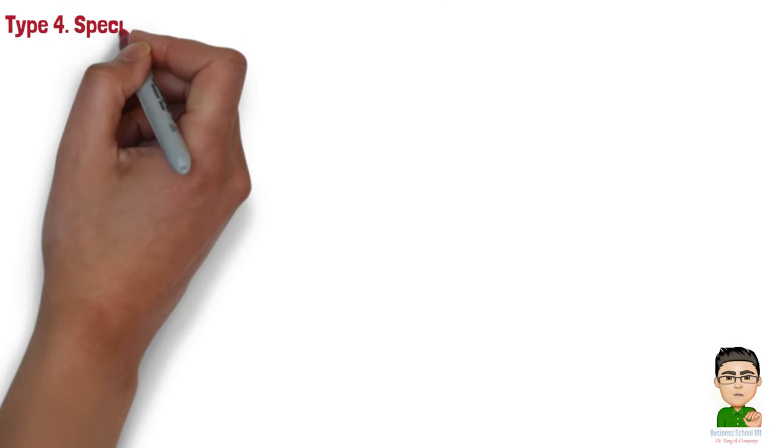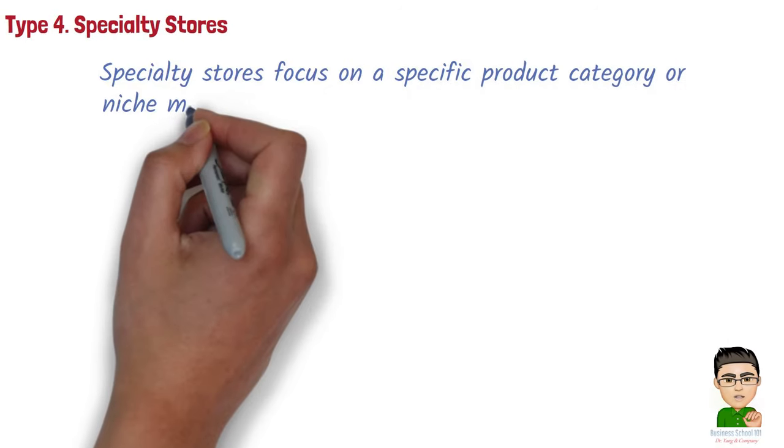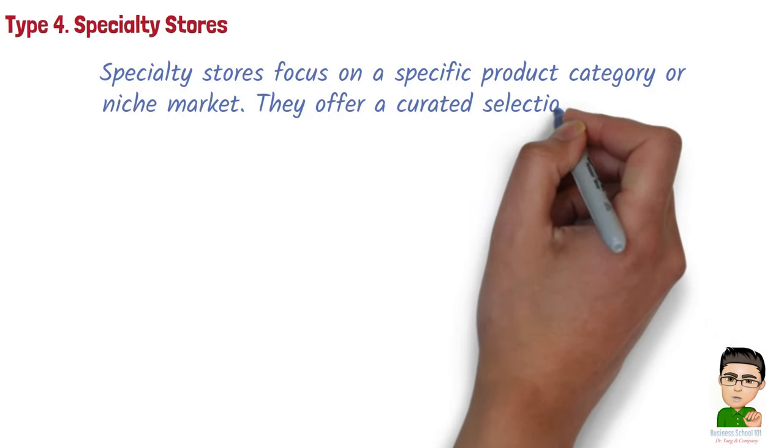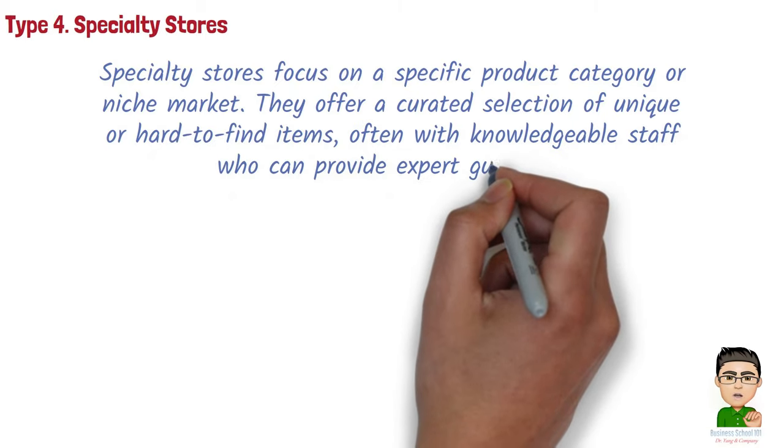Type 4: Specialty stores. Specialty stores focus on a specific product category or niche market. They offer a curated selection of unique or hard-to-find items, often with knowledgeable staff who can provide expert guidance.